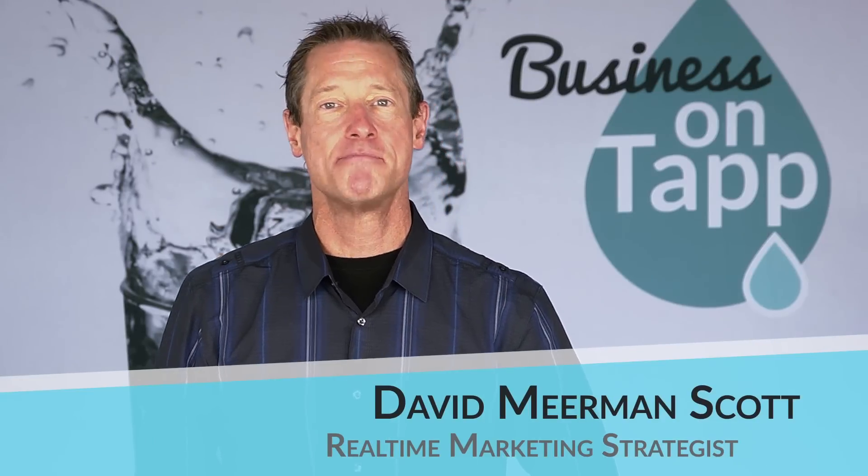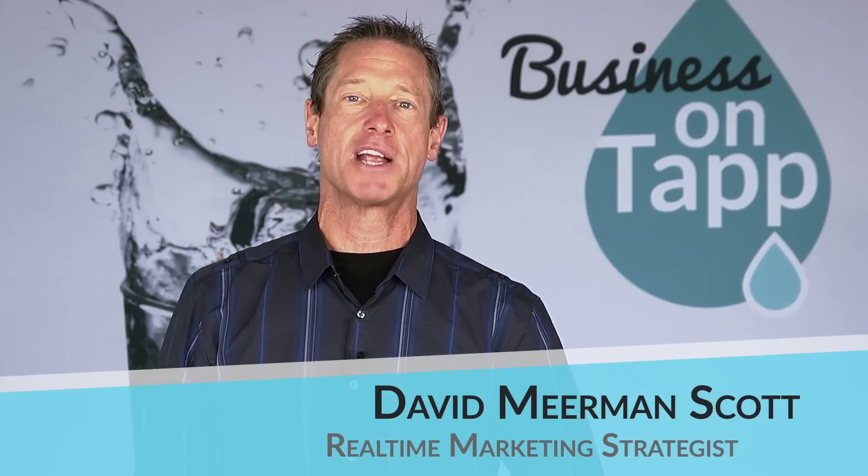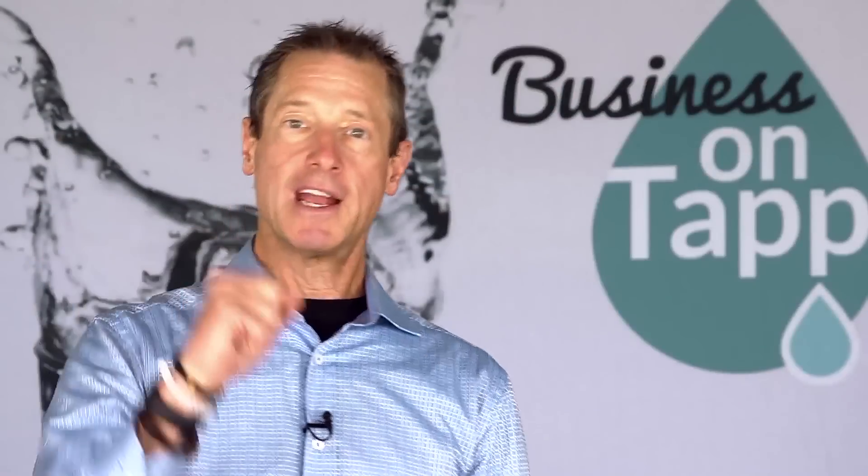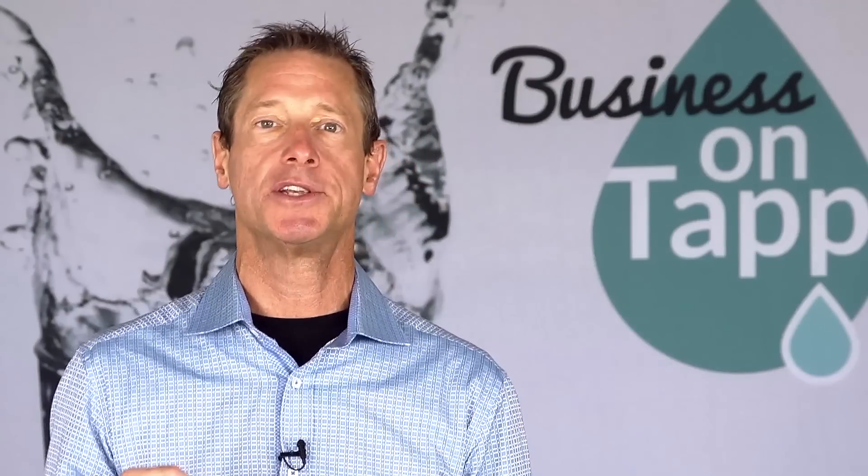I'm David Meerman Scott. I'm a real-time marketing strategist and a best-selling author and I'm on tap. So you're thinking about implementing real-time marketing in your business. What are the tools that you need to do so?